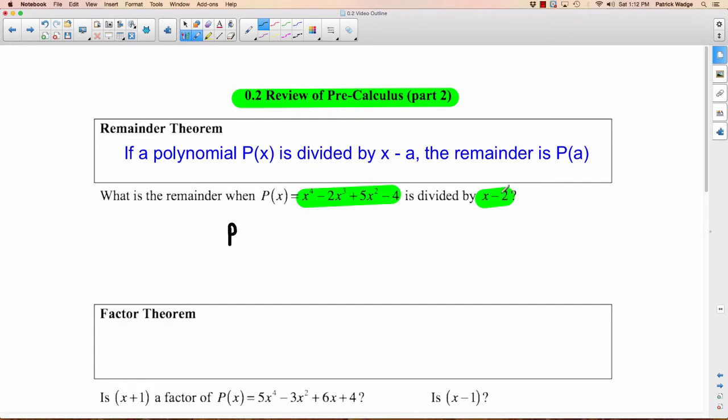Remember what we said A was? A is 2. So you just have to figure out what P of 2 is — plug 2 into all the X's. So you'd have 2 to the fourth minus 2 times 2 cubed plus 5 times 2 squared minus 4. 2 to the fourth is 16, 2 cubed is 8 times another 2 is 16, 2 squared is 4 times 5 is 20, minus 4. So 16 minus 16 is 0 plus 20 minus 4 is 16. I'm asserting that if you divided this polynomial by that binomial, you'd get a remainder of 16.